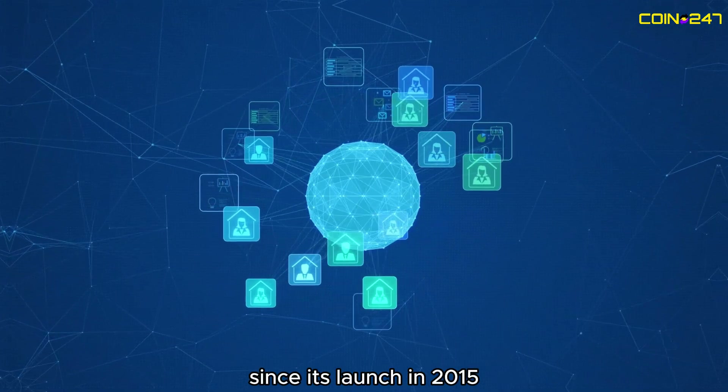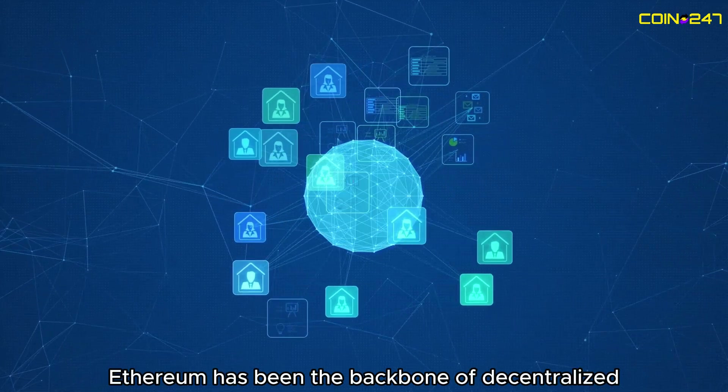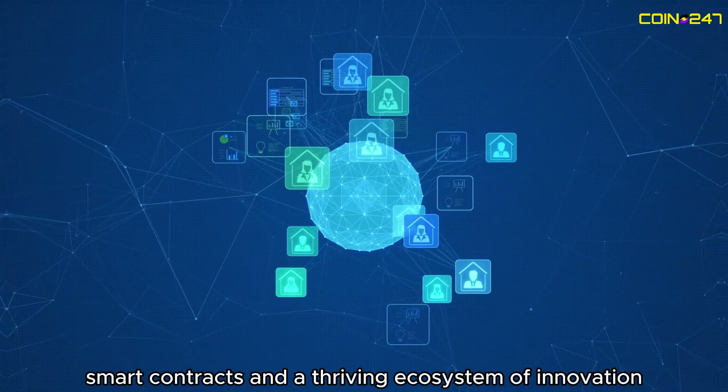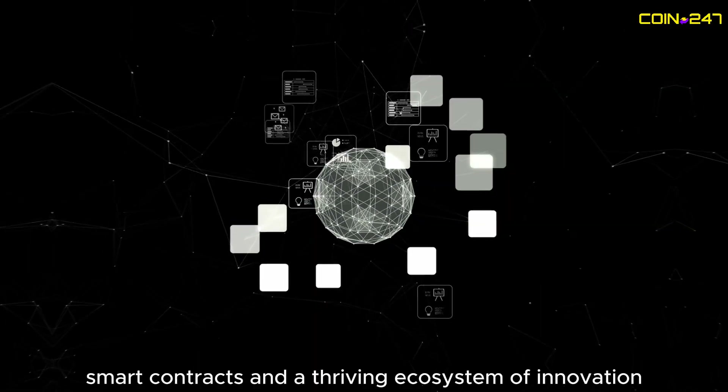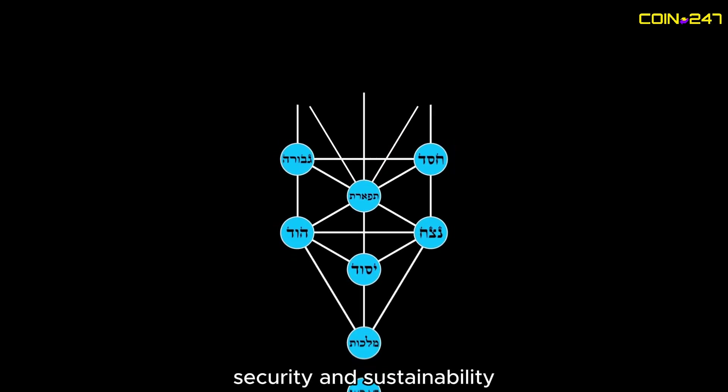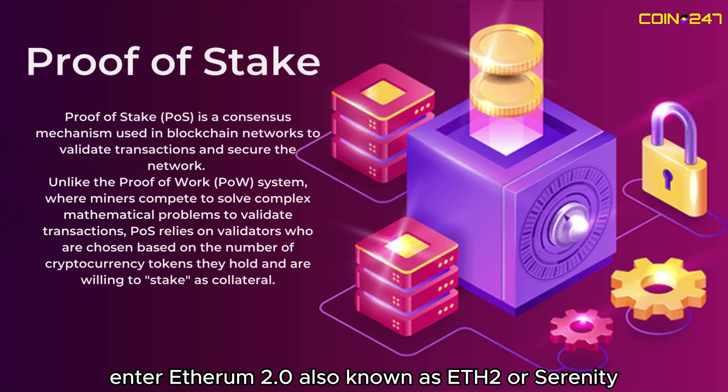Since its launch in 2015, Ethereum has been the backbone of decentralized applications, smart contracts, and a thriving ecosystem of innovation. But as the network grew, so did the need for scalability, security, and sustainability. Enter Ethereum 2.0, also known as ETH2 or Serenity.